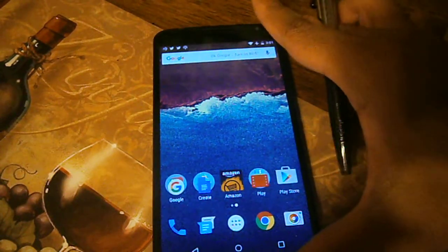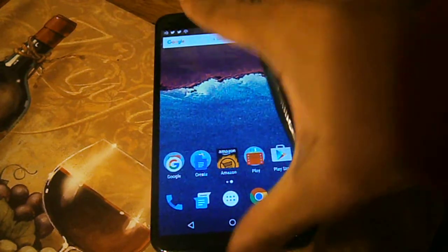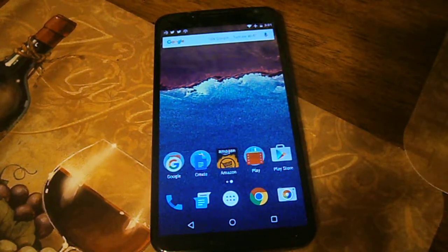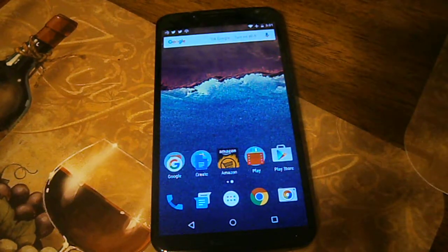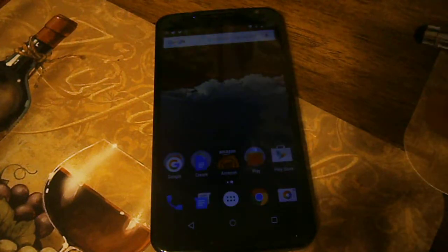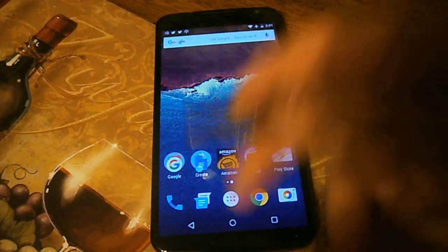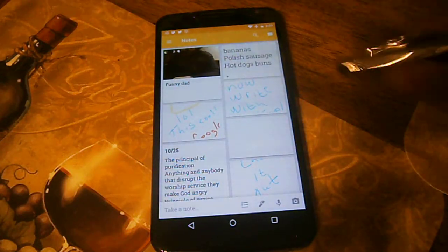What's up guys, this is your boy I-Took-You. I got here with the hands-on review of the Google Keep application, which has now received a big enhancement update. I think it's a major improvement for the application itself. Let me go ahead and open it up.